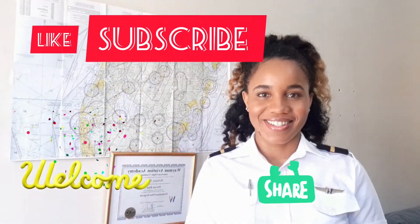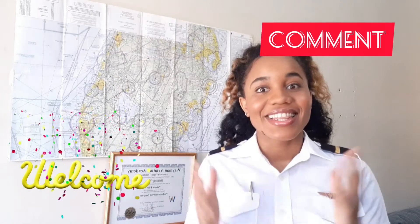Hello everyone and welcome back to my channel. Like, subscribe, comment and share. In this video I will be giving you five tips on how to choose your best flight school, so stay tuned.